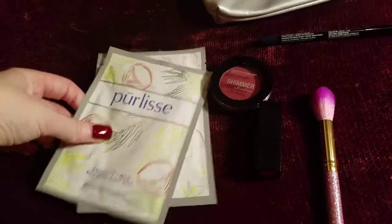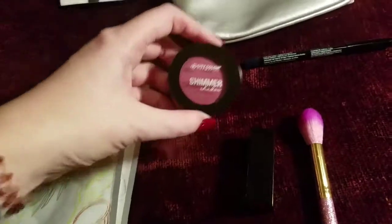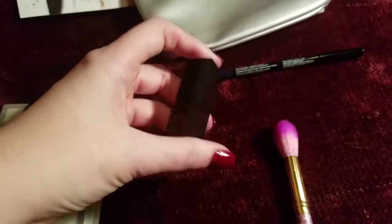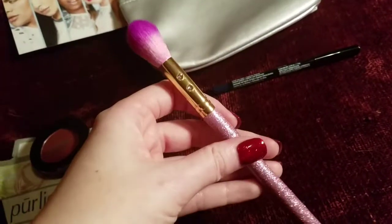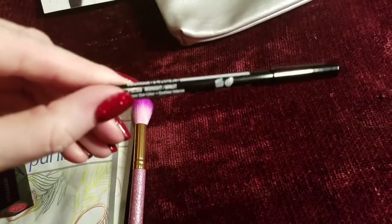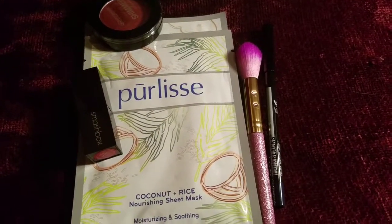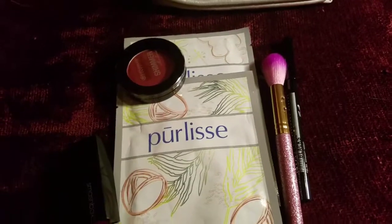Starting with the Pure Lease Masks, these retail between $6 and $8 a piece. The City Color Shimmer Shadow retails for $3.99. The Smashbox Be Legendary Lipstick retails for $21. The SL Miss Glam Brush retails for around $12 to $15. And the NYX Professional Makeup Faux Blacks Inner Liner retails for $7.99. Using the estimates, this is roughly $55 in value, not counting the adorable makeup bag.